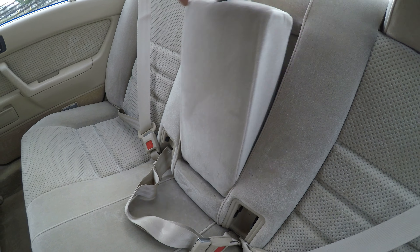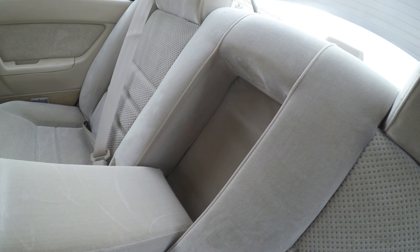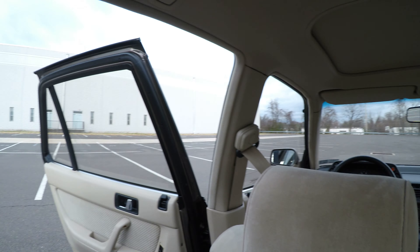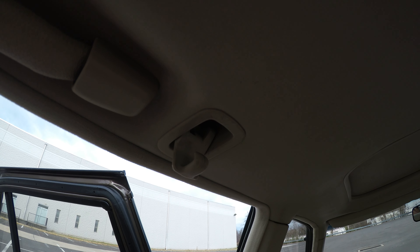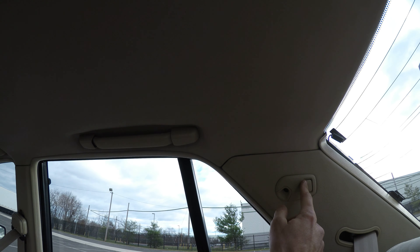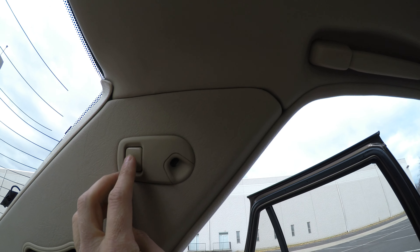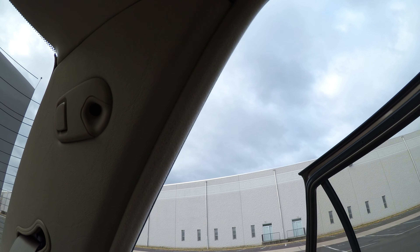It even has a rear backrest, which is also very nice. It also has these nice coat hooks, though only on one side. It has vanity lights, which actually do not work — I'm not sure if they're supposed to work when the car is running.